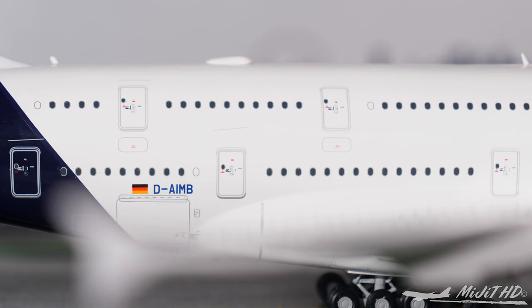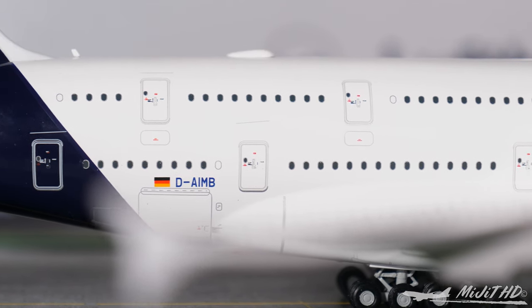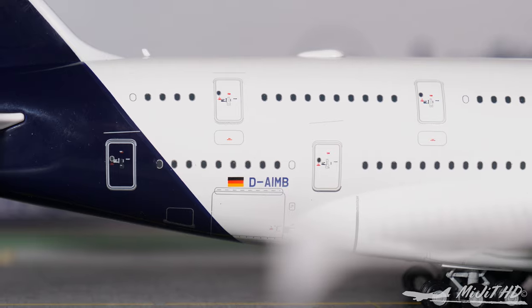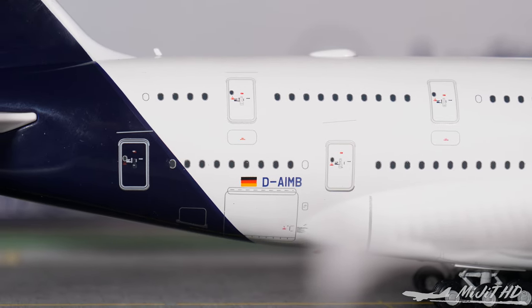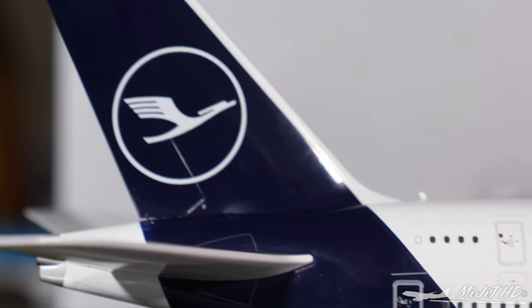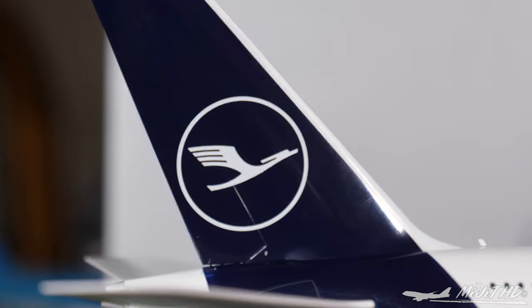Back onto the fuselage — again we have the registration number with the D-AIMB, the German flag, the rear cargo container door, bulk bin door, and the Lufthansa logo on the tail.